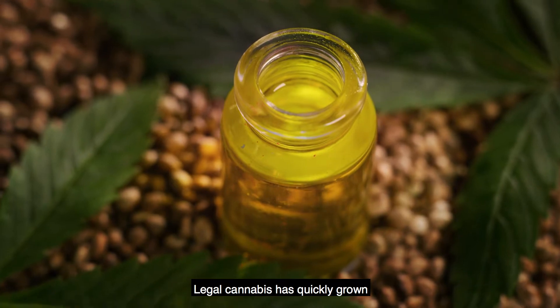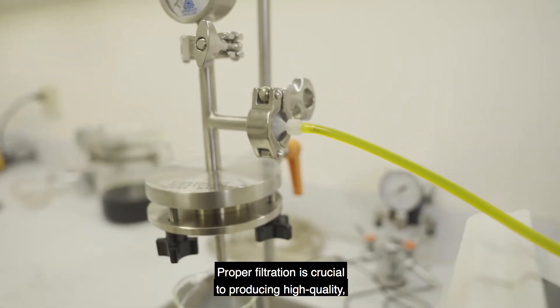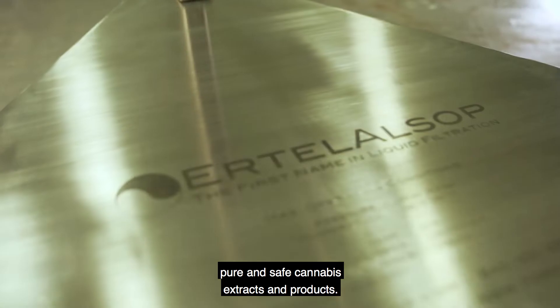Legal cannabis has quickly grown into a multi-billion dollar industry. Proper filtration is crucial to producing high-quality, pure, and safe cannabis extracts and products.